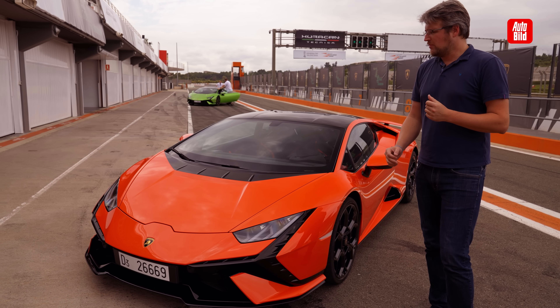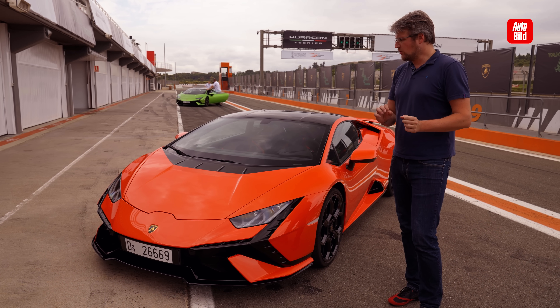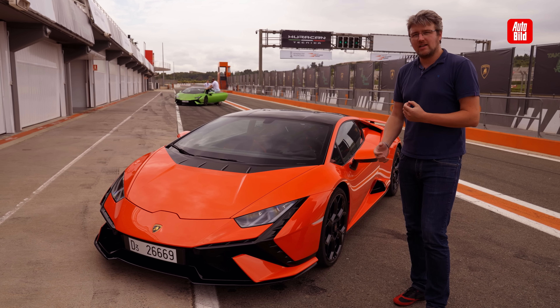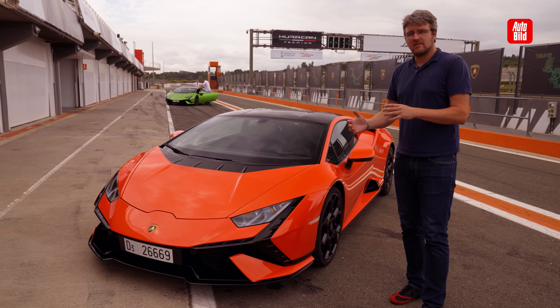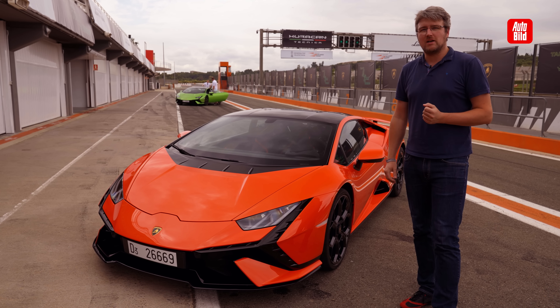What is the Technica? It's basically a mix of an EVO and an STO. It is not so extreme and not such an aero monster as the STO, but it has a bit of everyday usability and is really fun on track days.